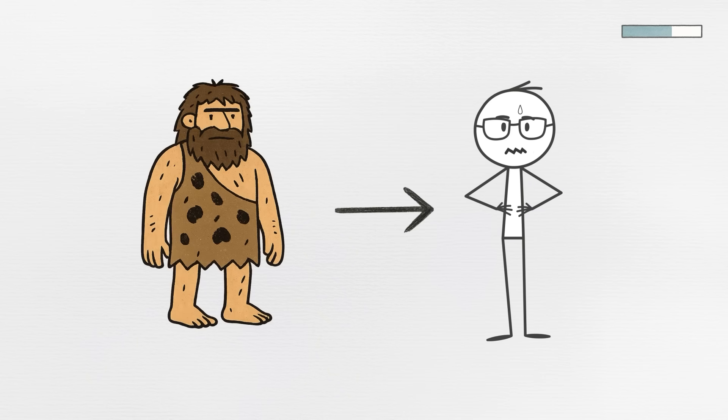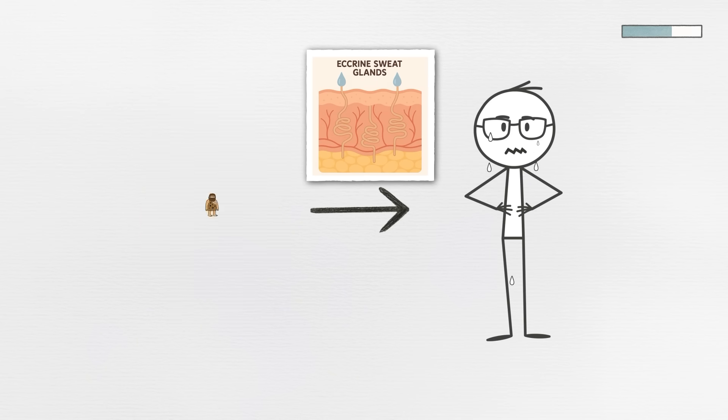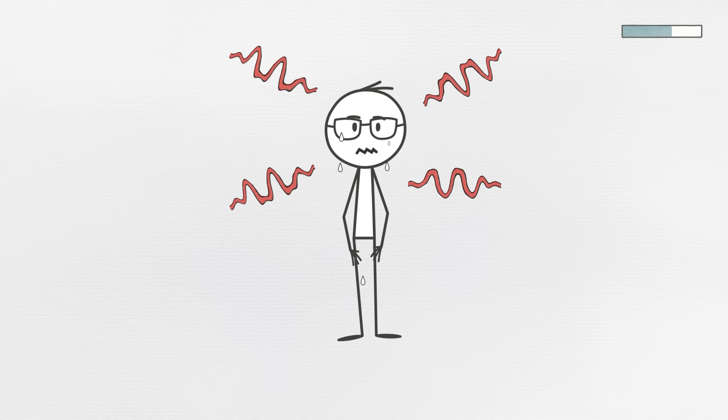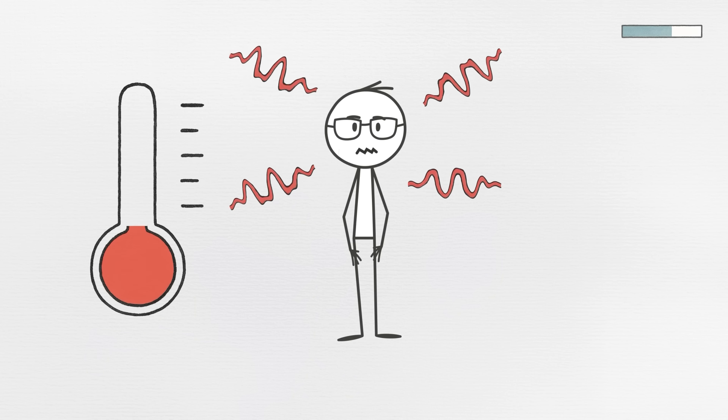Scientists have linked certain Neanderthal DNA to a reduced density of eccrine sweat glands, the ones responsible for producing most of the sweat on your body. These glands are a key part of how humans regulate temperature, especially during heat or physical exertion. Fewer glands means less sweat, which sounds great until you overheat.